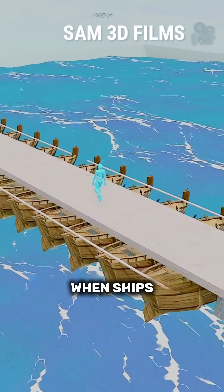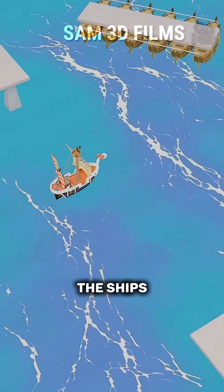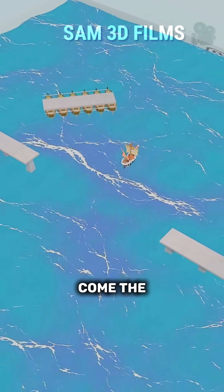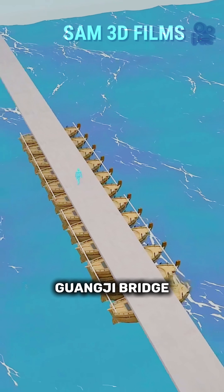You have built a pontoon bridge. When ships come, the ropes can be untied and the pontoon bridge moved aside to let the ships pass. When pedestrians come, the bridge can be reconnected for them to cross. Congratulations, you have just designed the Gwangji Bridge.